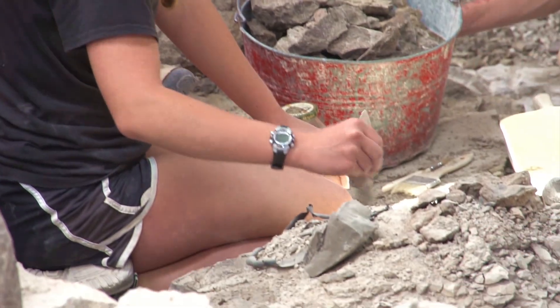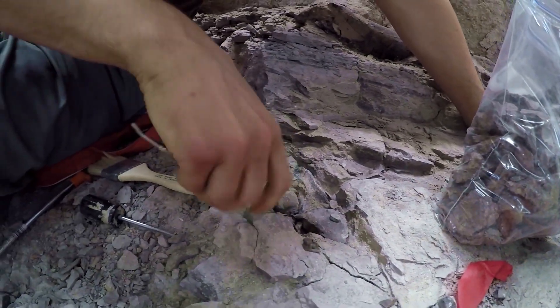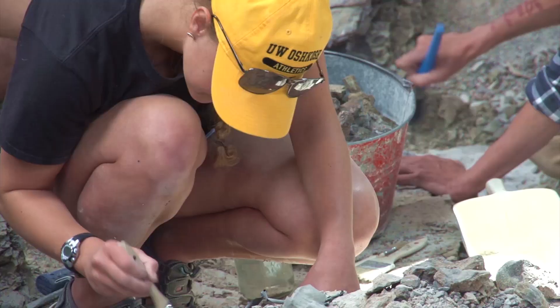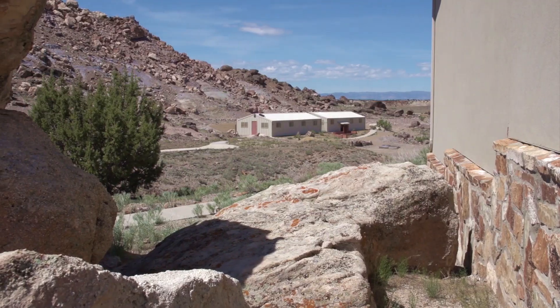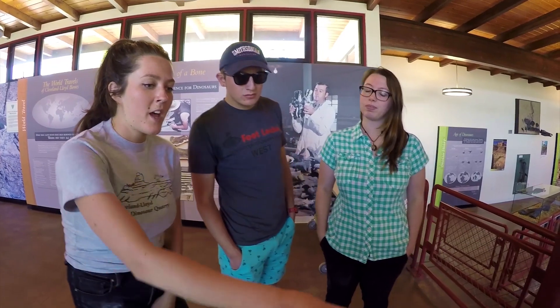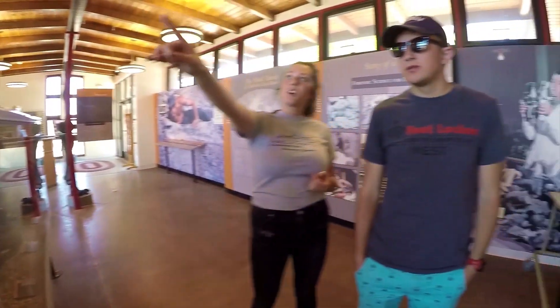The Cleveland Lloyd Dinosaur Quarry is not only important worldwide for paleontologists, but it's also a really neat place for people to come see, just in general. Even if you have no dinosaur experience, it's a great place to come out and see this massive deposit of so many different dinosaurs all in one place — something you don't get at any other locality. We staff the quarry building, greet guests, and explain the geology and paleontology of the area to them. We can also lead them on hikes in the surrounding area.